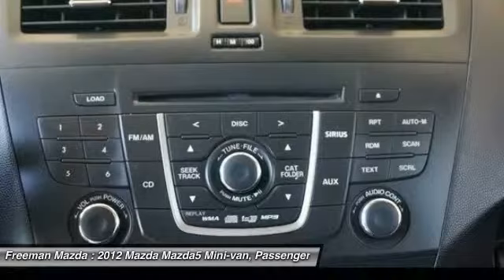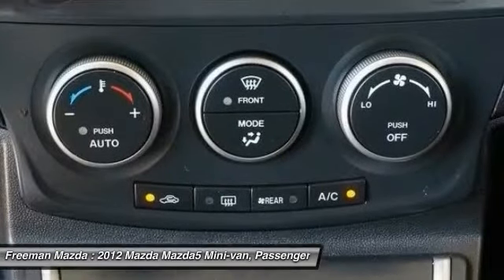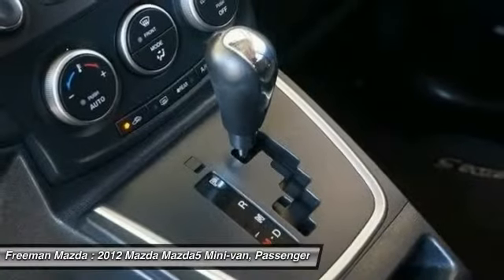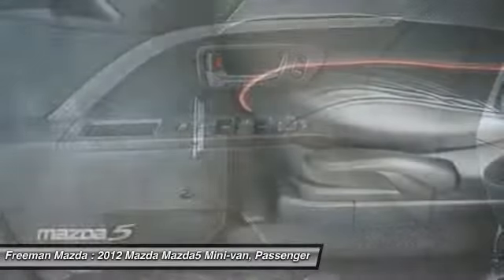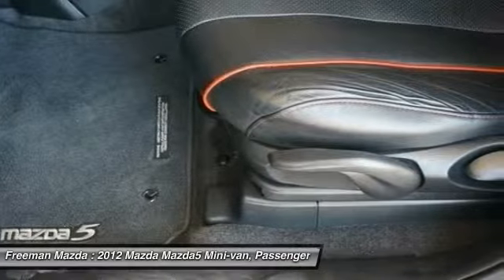It takes up about the same parking footprint as a compact sedan, but has comfortable seating for six. Mazda says that even with all six seats up in place, there is enough cargo space for a standard baby stroller. Also, the sliding doors are easy to operate and easier to manage in tight parking spaces.